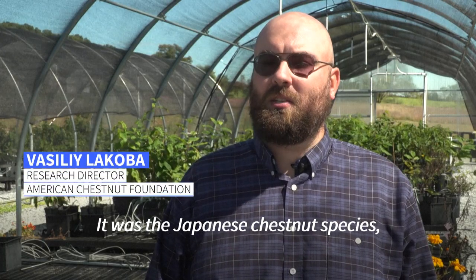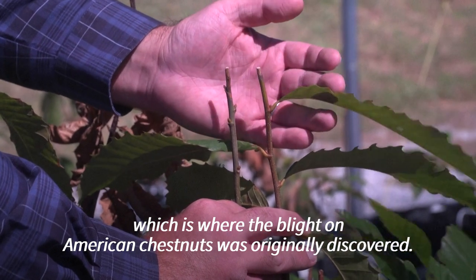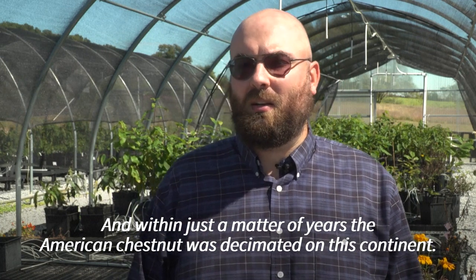It was the Japanese chestnut species which was brought over to the United States as a horticultural specimen and planted in New York City, which is where the blight on American chestnuts was originally discovered. And within just a matter of years the American chestnut was decimated on this continent.